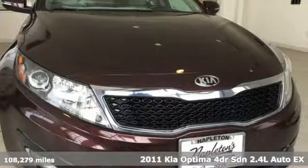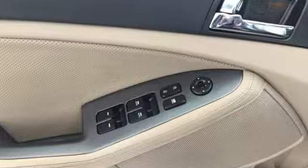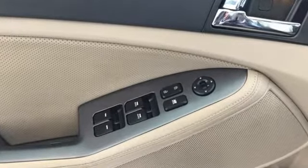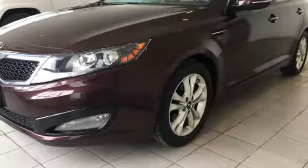And get ready for an impressive combination of features: external memory control, power-heated mirrors, dual-zone climate control, auto-dimming rear-view mirror, doors and push-button start proximity key.